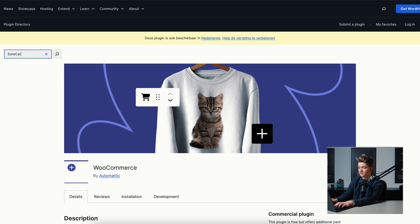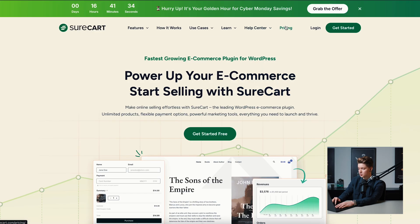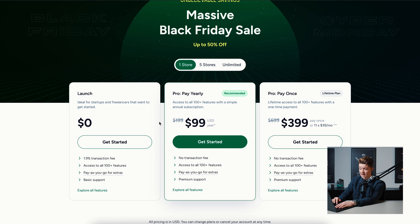With SureCart, they do have a free plugin, but you can't really use it without a premium subscription. The free plan is limited and charges a 1.9% transaction fee, which I'm not a fan of paying commission on your revenue. The Pro plan is $99 a year — likely a Black Friday price — so normally you'll need to pay $199 per year for SureCart. So: WooCommerce is free, SureCart is at least $199 a year.